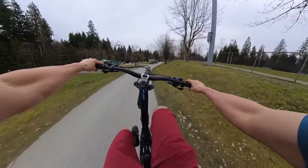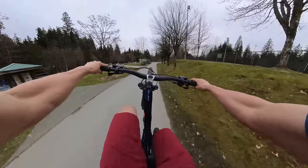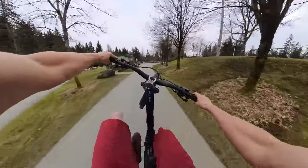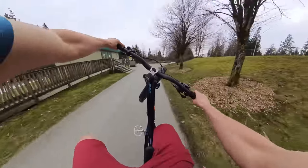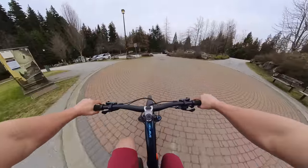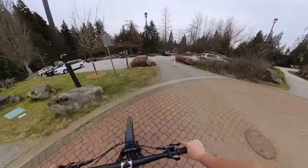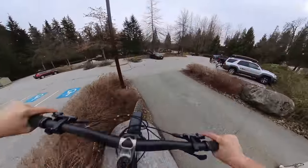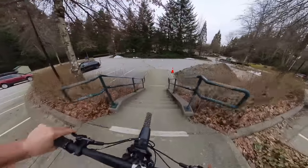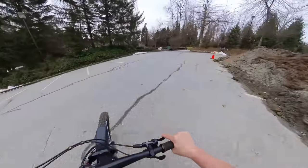Hopefully you guys enjoyed the first ride video. I was hoping to do more talking than I did, but as I said it is very difficult to talk and ride when you're trying to ride fast and you're out of breath. Thanks for watching — if you like what you see, you can pick up your own Insta360 X3 through the link in the description. Otherwise, we'll see you next week.